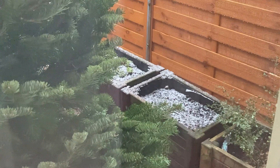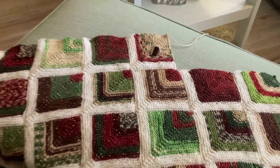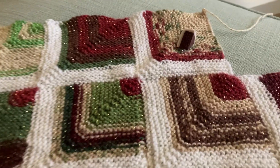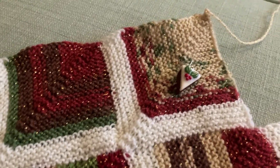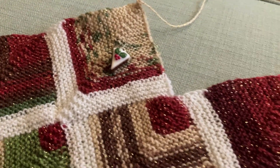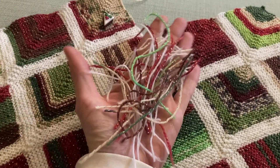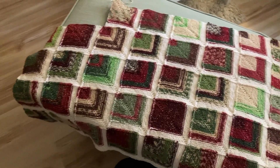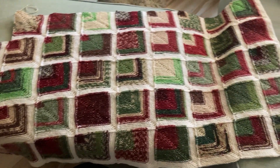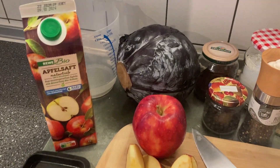We had the tiniest bit of snow that day, and I was able to catch up on my Christmas pillow cover — I'm on track again. Some of you in the comments were right: just keep it relaxed and you will be able to finish it in time. The knitting was done right in time. Here you see the ingredients for the red cabbage for tomorrow.